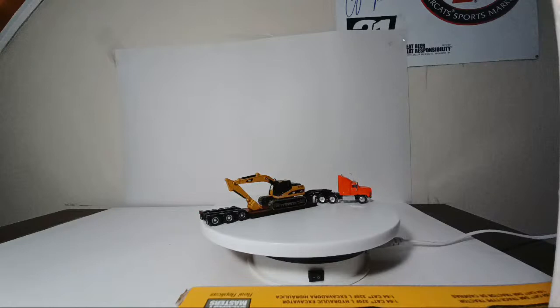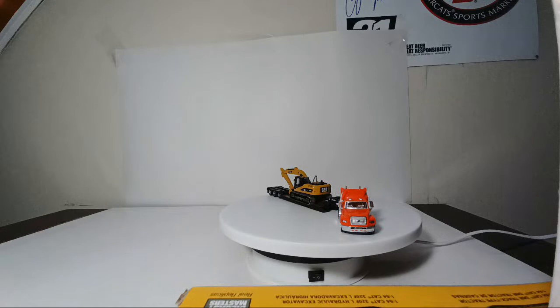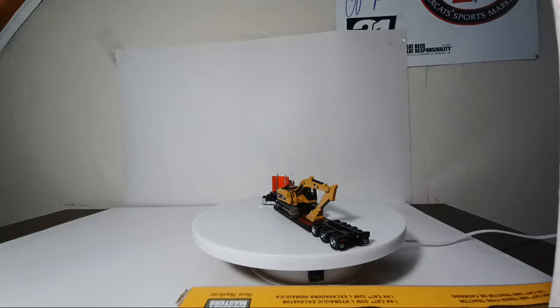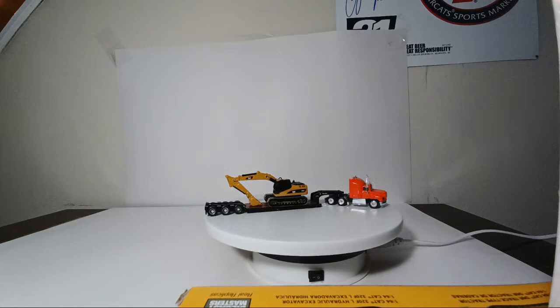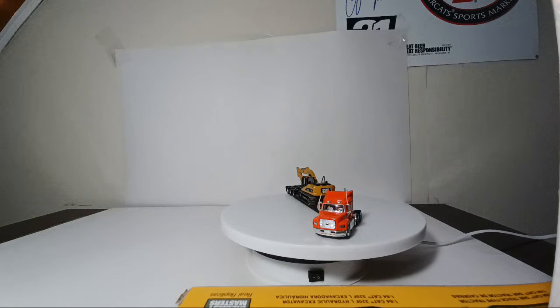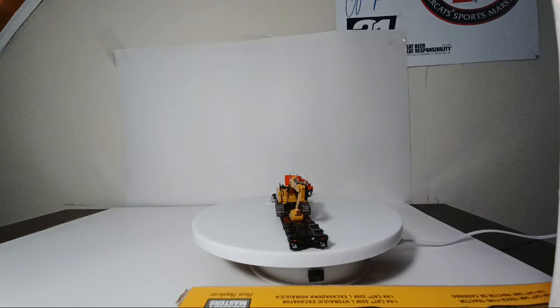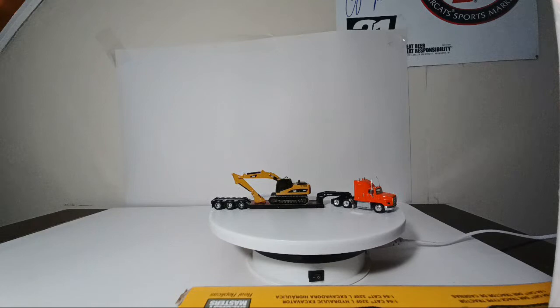Starting off, this is my basic low boy setup for my HO scale display. We have a Ford Aeromax, which is actually an old Matchbox Premiere rig — I wish they still made those because they were fantastic castings. It's pulling a Nor-Scott Trail King low boy from the mid-2000s, and it's also pulling a factory-weathered Nor-Scott Caterpillar 320DL excavator. Obviously, what is a Diecast Emporium video without a Cat vehicle somewhere in it? That's my low boy setup.